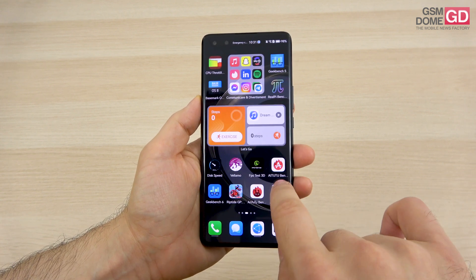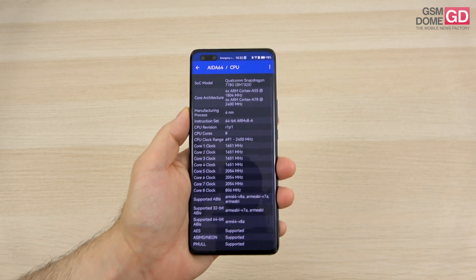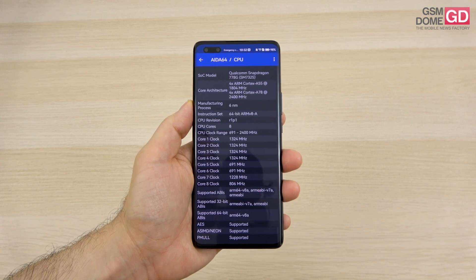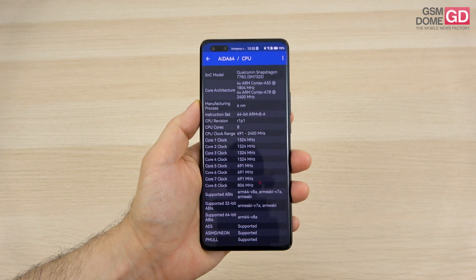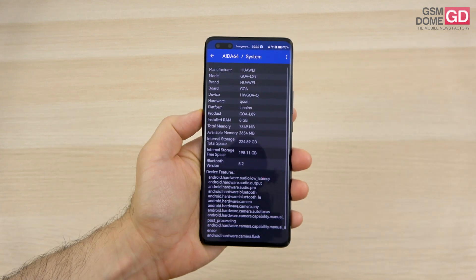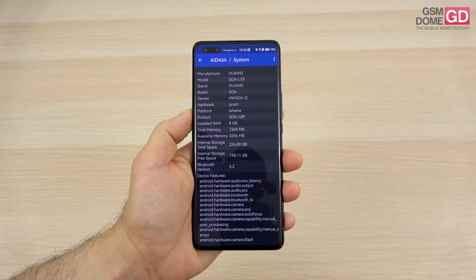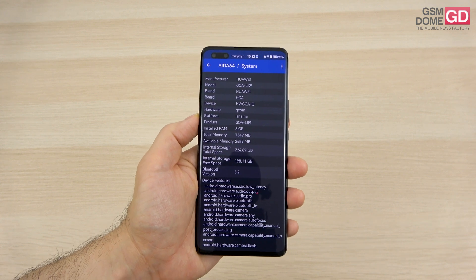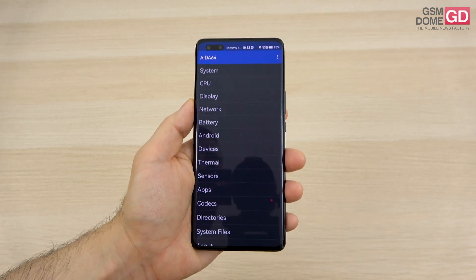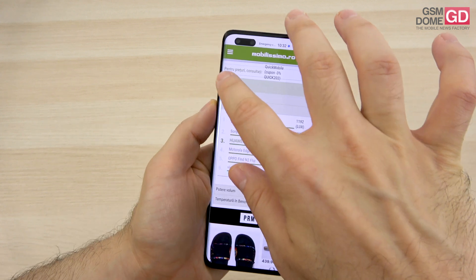The CPU details are revealed by AIDA. It's a familiar chip — the Qualcomm Snapdragon 778G in a 4G version, a 6nm octa-core with the Adreno 642 GPU, the same CPU as the predecessor Nova 10 Pro. In this configuration it's accompanied by 8GB of RAM and 256GB of storage, with a version offering double that available. Sadly, there's no microSD and no nano memory slot. Games run just fine — no throttling or overheating noticed.